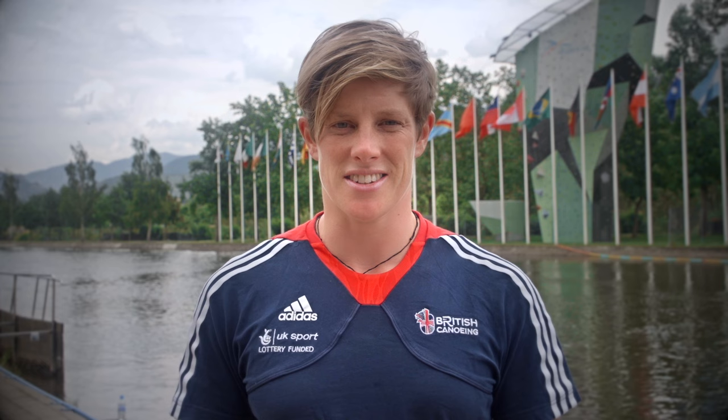In the Rio Olympics there are 4 categories. There are 3 men's categories which are the Kayak Singles, Canadian Doubles and Canadian Singles, and there is one female category which is the Kayak Women's category.